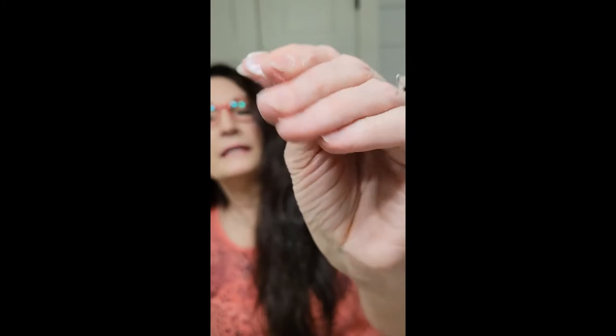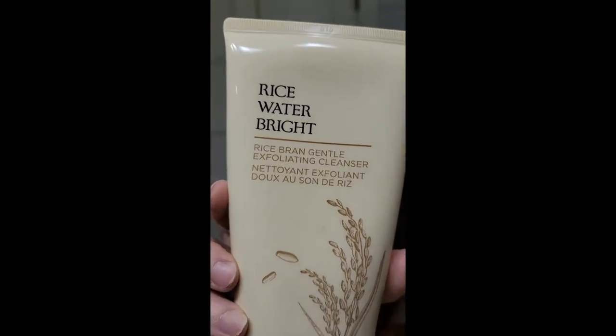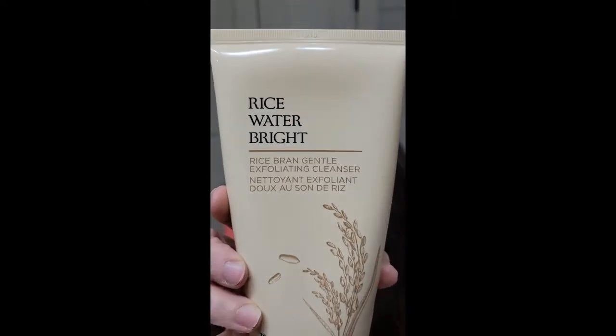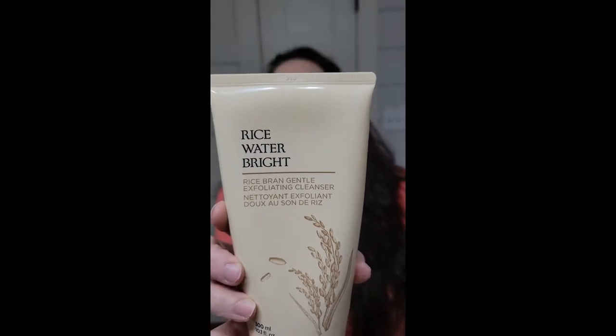Then they came out with Rice Water Bright Rice Bran Gentle Exfoliating Cleanser. I don't know if you can see the little specks in there, but they gently exfoliate. This is such an awesome product — I use it every day. It's very gentle, does not dry my skin, and does not leave my skin feeling greasy. I thoroughly enjoy it. Today's video is just some highlights.